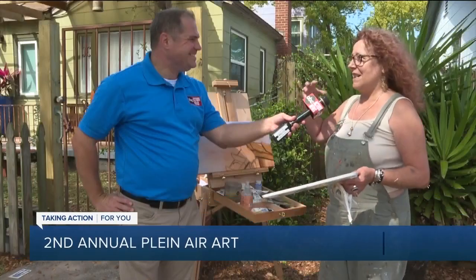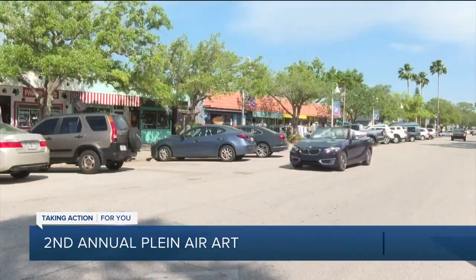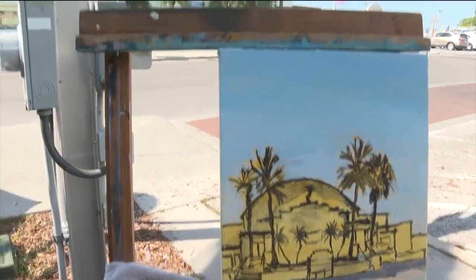It's not often that you find a town that fits in with what your passion is all about. Up and down Beach Boulevard, artists have converted sidewalks, patios, and street corners into their personal art studios.